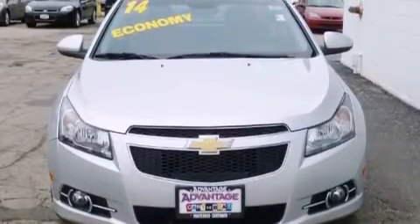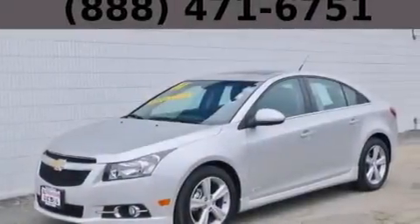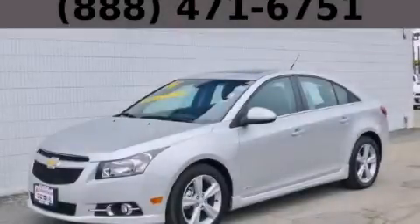With an EPA estimated rating of 38 miles per gallon on the highway, you won't be making frequent trips to the gas pumps. Please call us today for more information on this great vehicle. Thank you.